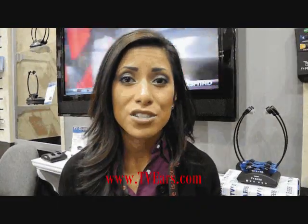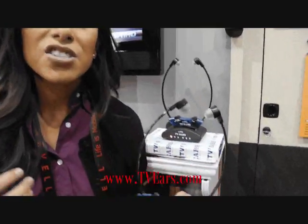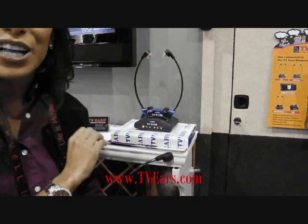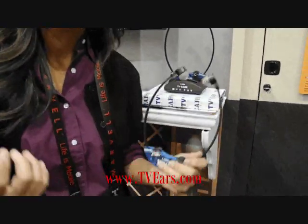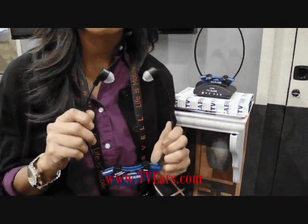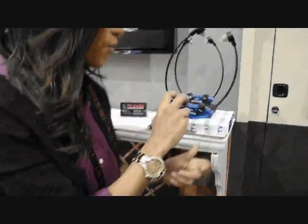I work for TV Ears as a sales representative. TV Ears is designed to help people that have trouble understanding the clarity of dialogue on the television. We use these headsets that are designed to amplify the sounds of the TV — not just give you amplification, but clarity of the dialogue. It's a transmitter you place right by your television with two wires: one connects to the wall for power, and one connects the audio cord to the TV, cable box, or satellite box to pull the sound out. TV Ears goes up to 120 decibels, the volume lasts about six hours, and the batteries normally last one to two years. It's a rechargeable headset.